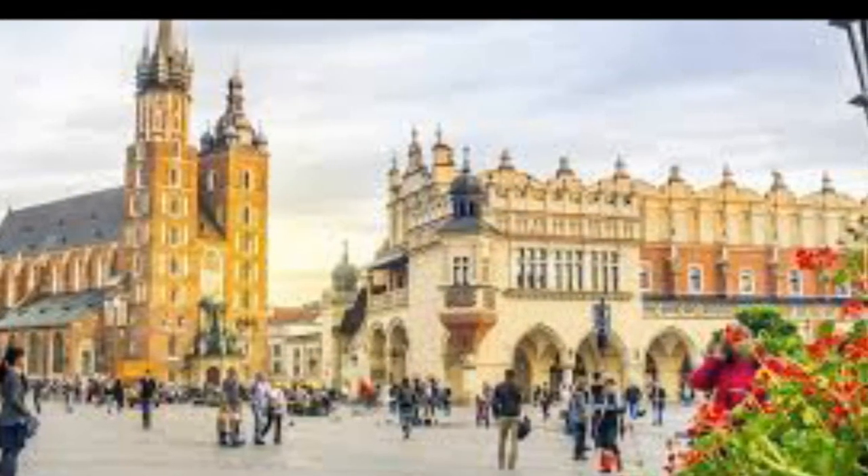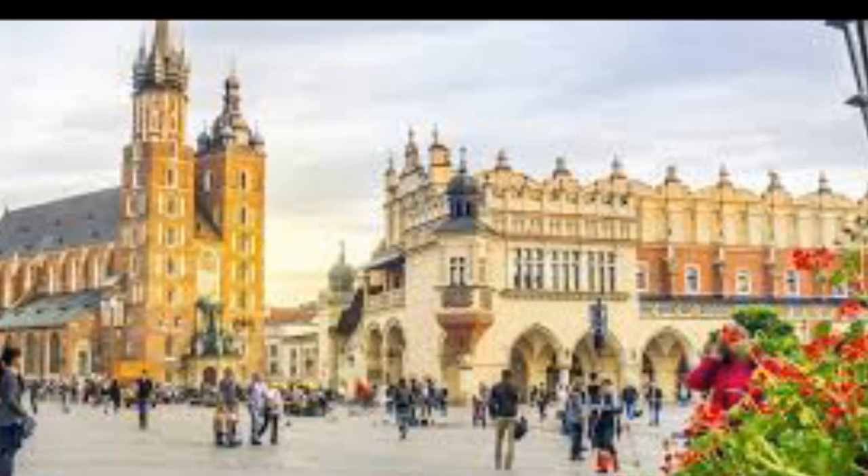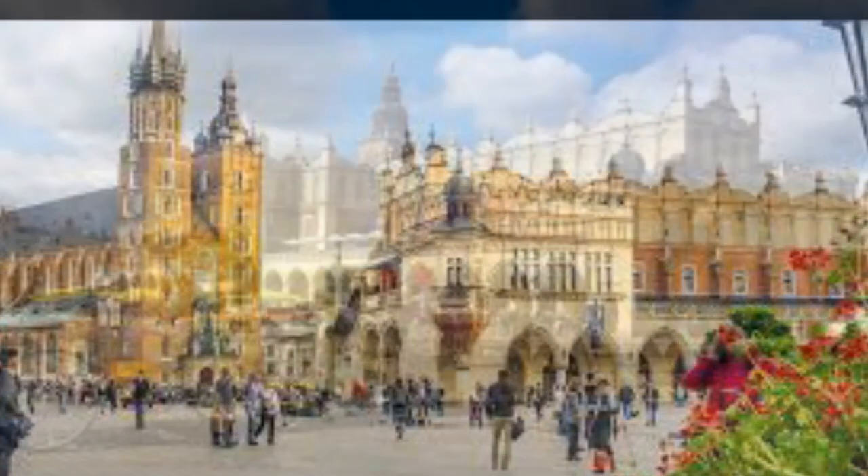The district features the centrally located Rynek Główny, or Main Square, the largest medieval town square of any European city.